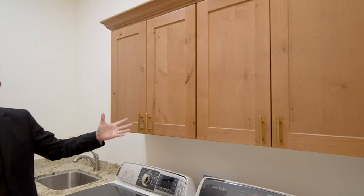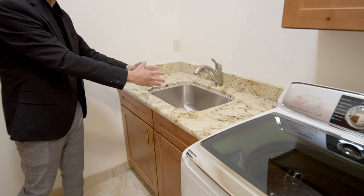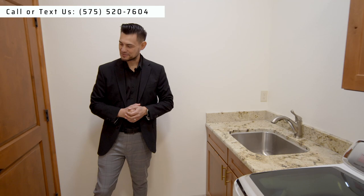In the laundry room you've got cabinets with soft close - nice knotty alder wood with crown molding. There's plenty of room for the washer and dryer. What's amazing is this huge sink with matching granite - it's not one of those tiny ones. I hear a lot of people call it a dog wash; if you have a small dog you can definitely fit your shih tzu in there.